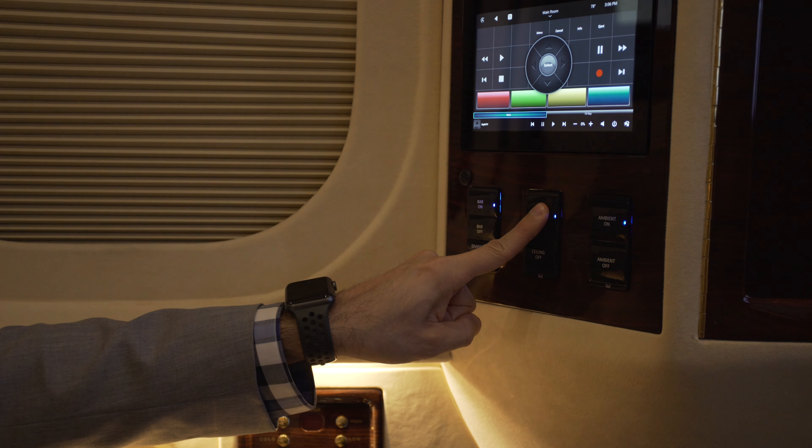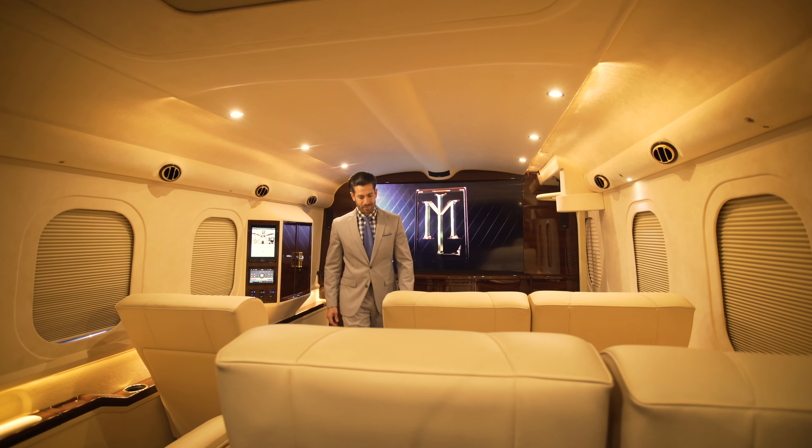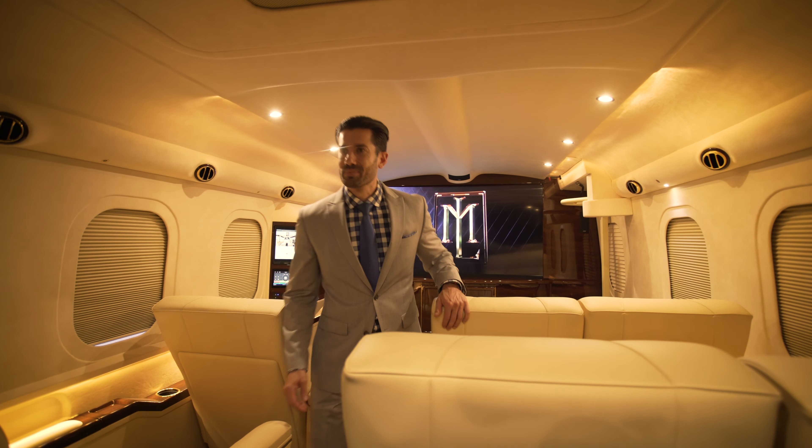If you or your passengers want to take a break from your devices, read a book, or just get some rest, simply adjust the dynamic lighting system to suit your mood. All 33 feet of this spacious and dramatic luxury transporter will amaze you.